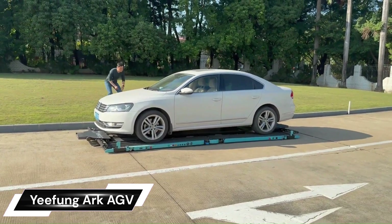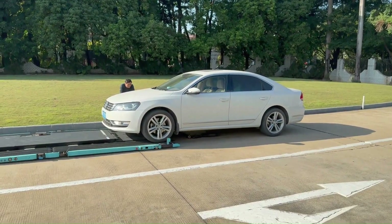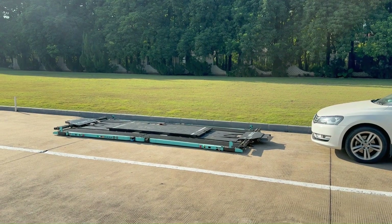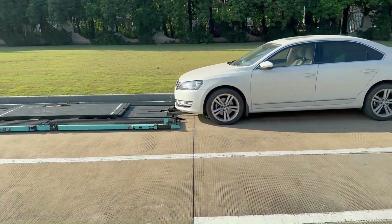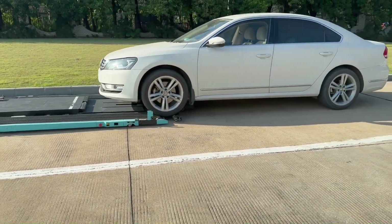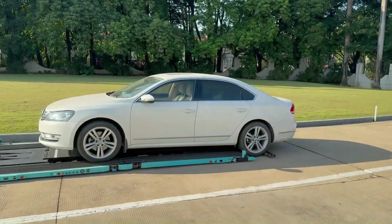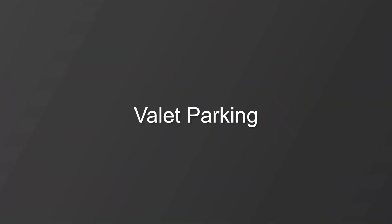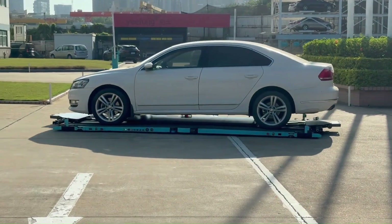The Yifong Arc AGV is an automated guided vehicle system developed by Yifong Automation, designed for automated parking applications, specifically outdoor valet parking. The Arc AGV picks up your car from a designated valet area, transports it to a parking space, and retrieves it upon request — all controllable through a smartphone app. Arc AGVs can also operate in multi-level parking garages, retrieving and delivering cars to designated pickup and drop-off points.